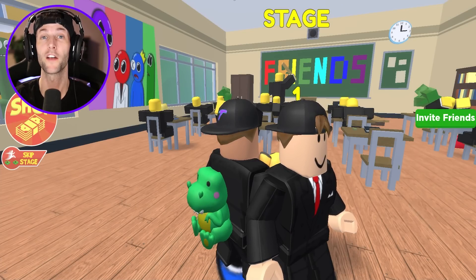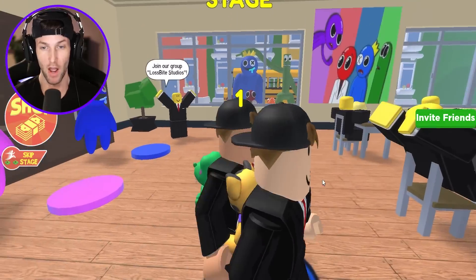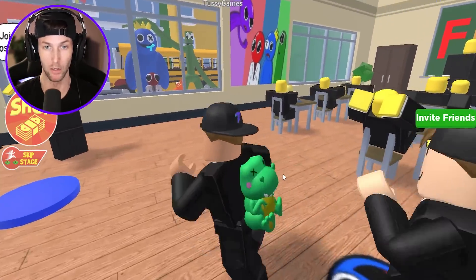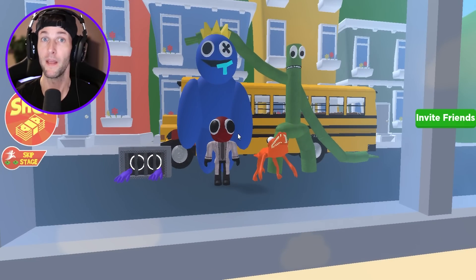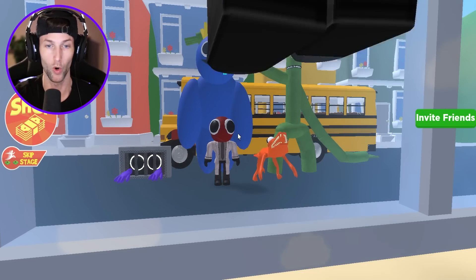What's up, you guys? Welcome back to another Roblox video. Today, we are going to be playing this Escape the Rainbow Friends School Obby. Look at this — we're in school. So this is probably like before we went to try to go on our little odd world trip.